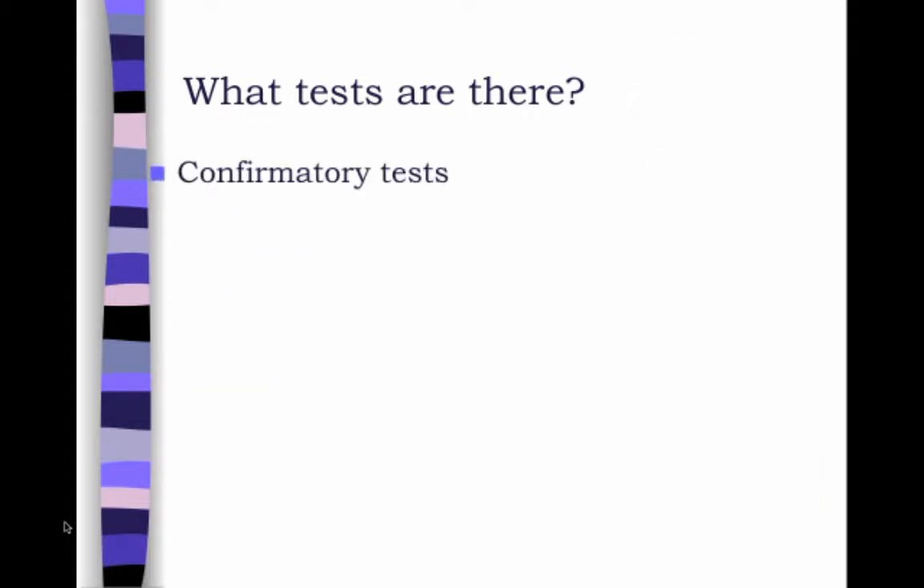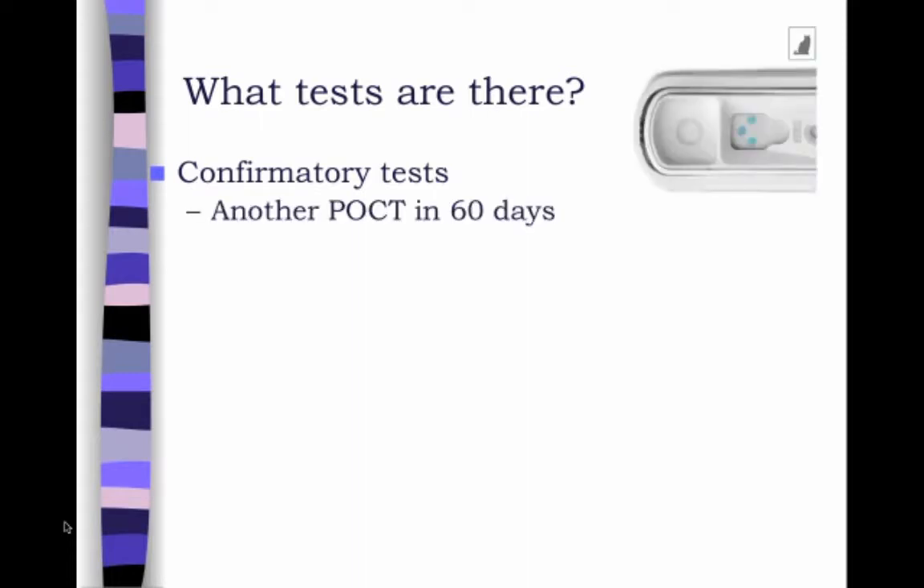So then we have confirmatory tests. Confirmatory tests are those that are used after you have a positive result on your point-of-care test, to confirm whether or not that cat is actually positive. You can use another point-of-care test, like the SNAP test or the Heska test, within 60 days. But running another point-of-care test right away isn't the best idea, because it's testing for the same thing and is probably going to make the same mistake — so you'd be wasting money running another test at the exact same time.